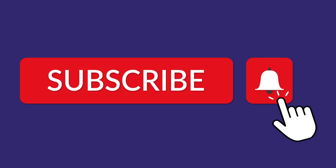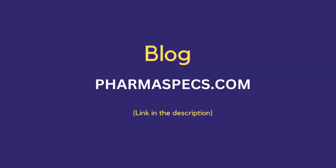Thank you for watching. I hope you really enjoyed this video. Please subscribe to the channel and hit the bell icon so you will immediately know whenever there is a new video. You can also read this article on the Pharmaspects website; the link is in the description.